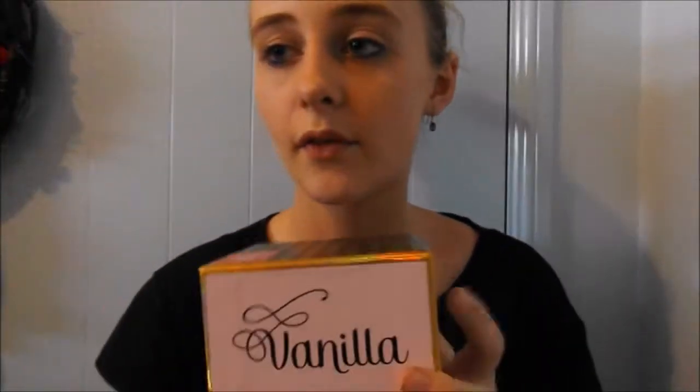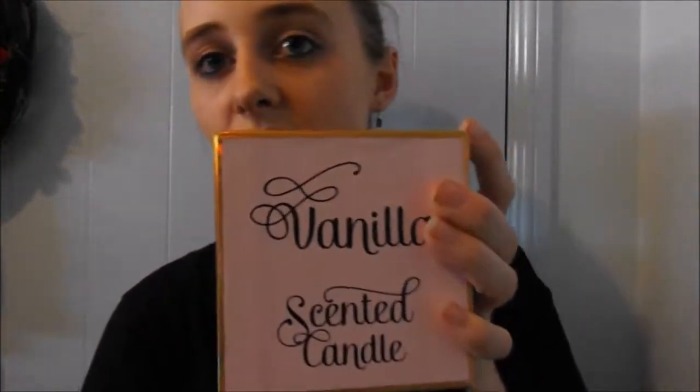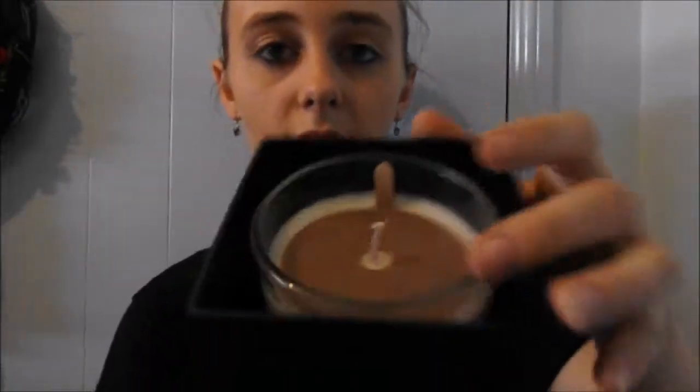I got this from Bras N Things — it's just a lingerie shop. It's a vanilla scented candle, it was on sale for five dollars. It smells like those vanilla cookies — it smells exactly like that.